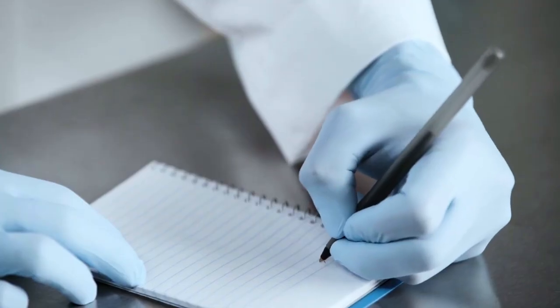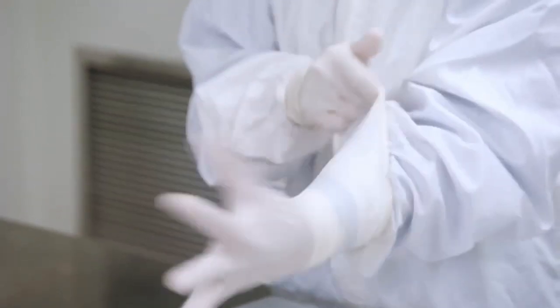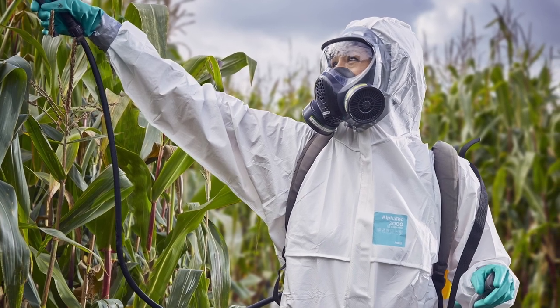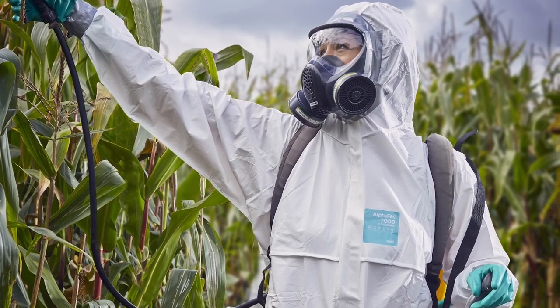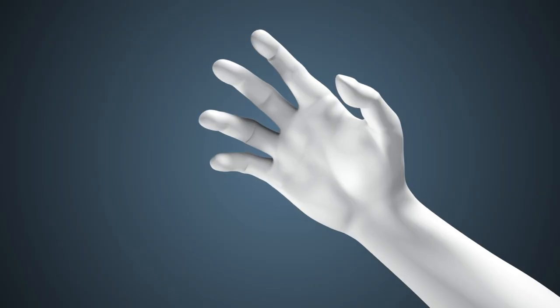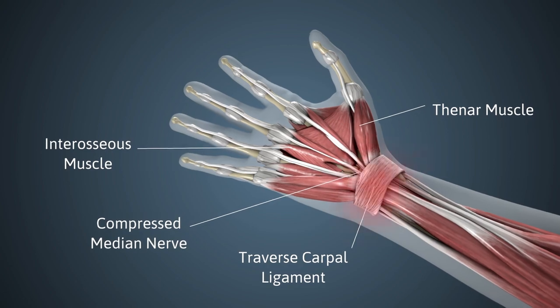Our Ergoform ergonomic design technology allows Ansell to engineer more comfortable gloves and body suits that ease musculoskeletal stress and improve performance to help prevent injuries and ensure a better experience for the wearer. The ergonomic fit ensures superior comfort and maximum range of motion while reducing stress on joints, ligaments, and tendons.